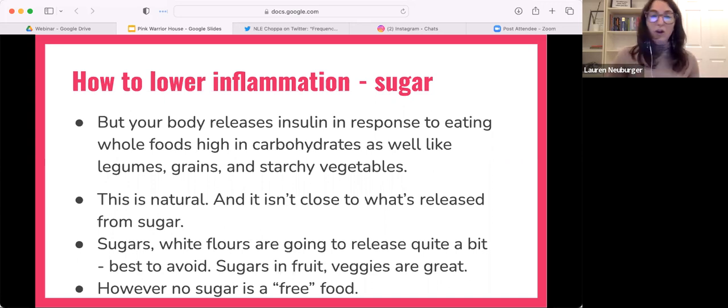Don't freak out about carbs and sugar in sweet potatoes — our bodies are designed to run on sugar, it's a normal thing. The issue is that when cancer cells can consume that sugar as energy 10 times faster, they can grow 10 times faster than our regular cells.